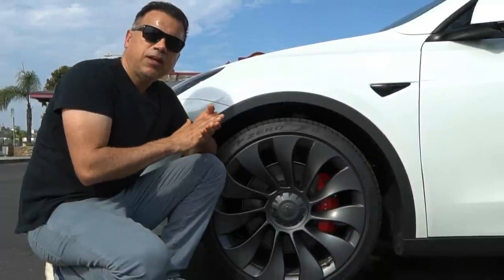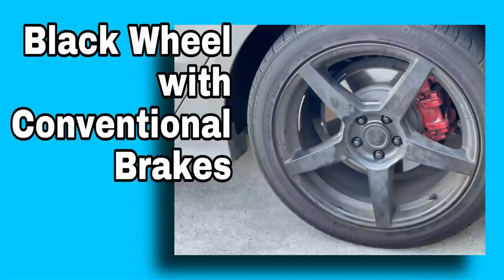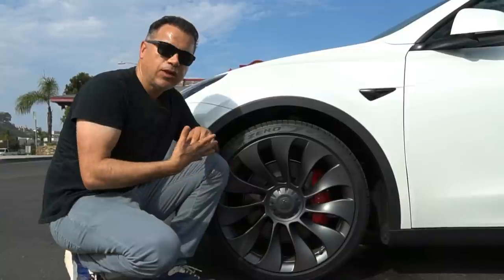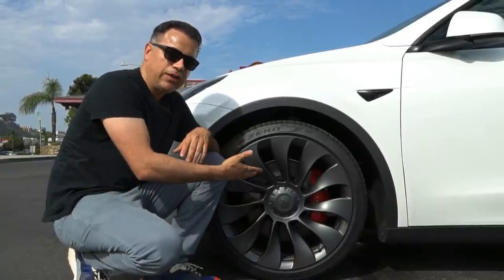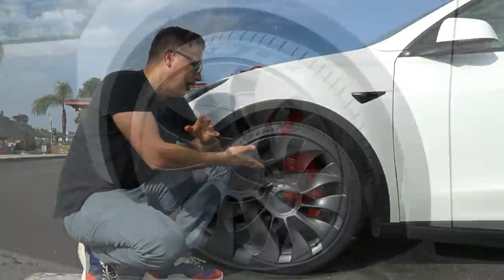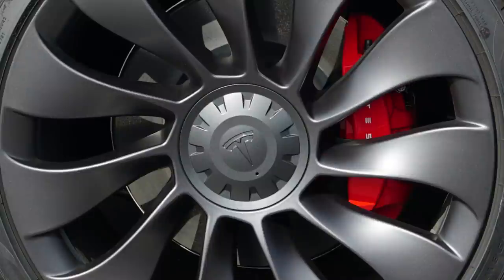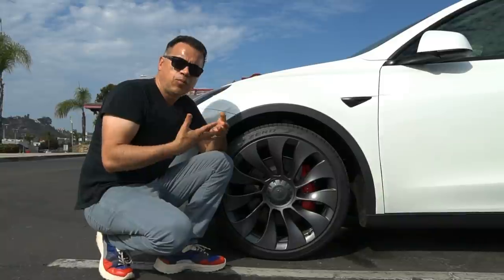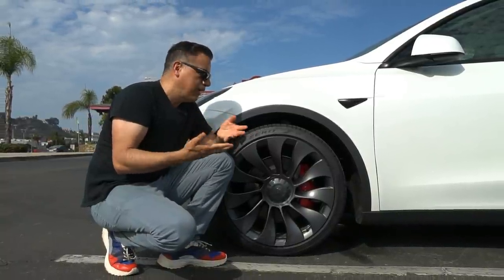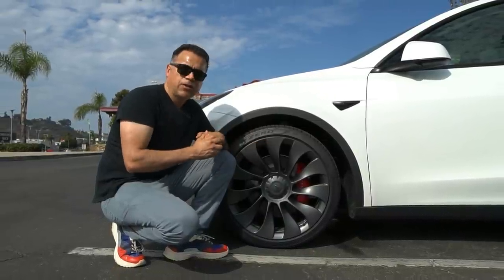Moving on to the wheels — I have never been a big fan of black wheels, and one of the reasons is brake dust. Brake dust shows too much on black wheels, but in this case, because of the regenerative braking, you hardly use the brakes so you don't create a lot of brake dust. I washed this car about 10 days ago, and it's been over 300 miles, and the wheels still look fairly clean. Another benefit is that you don't use the brakes too much, so my guess is the brake pads are going to last a long time.